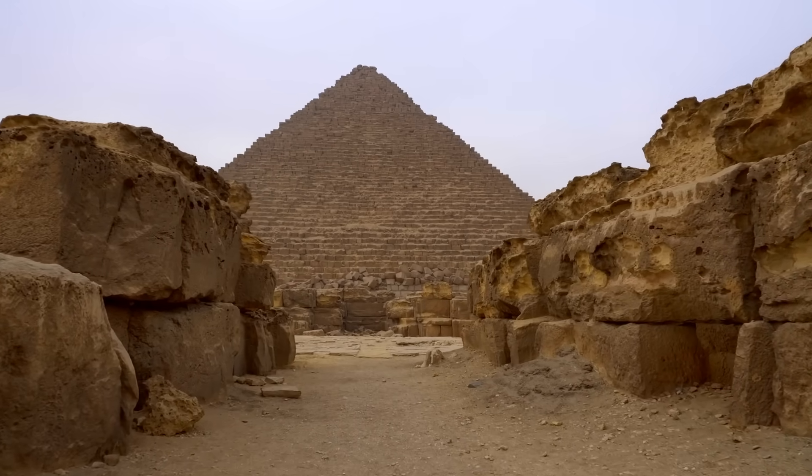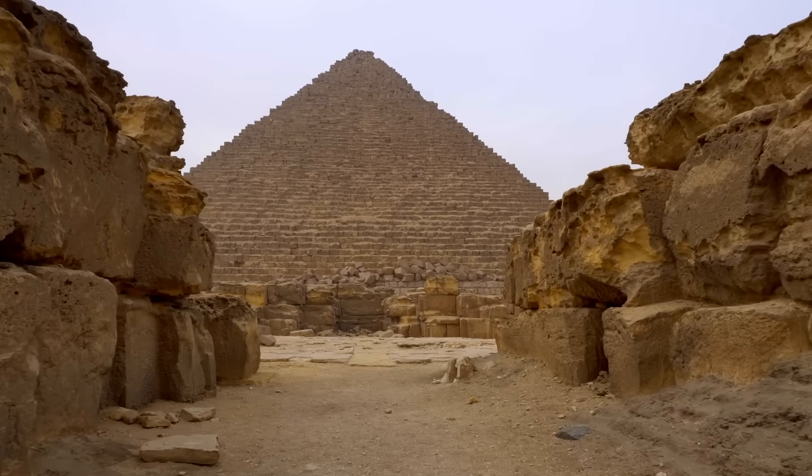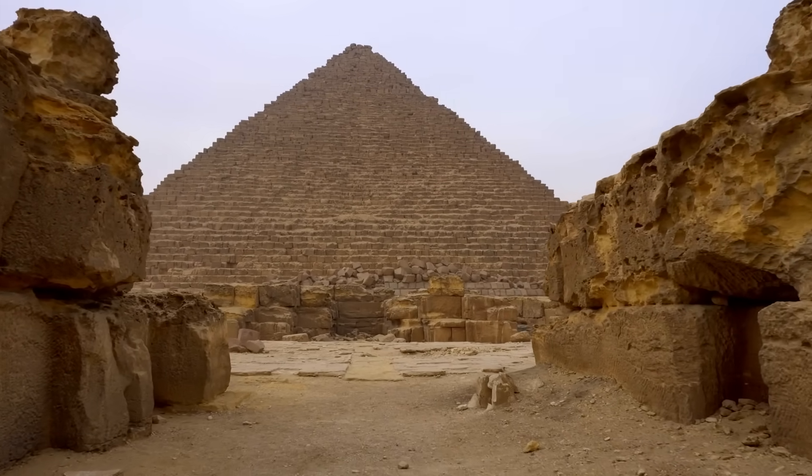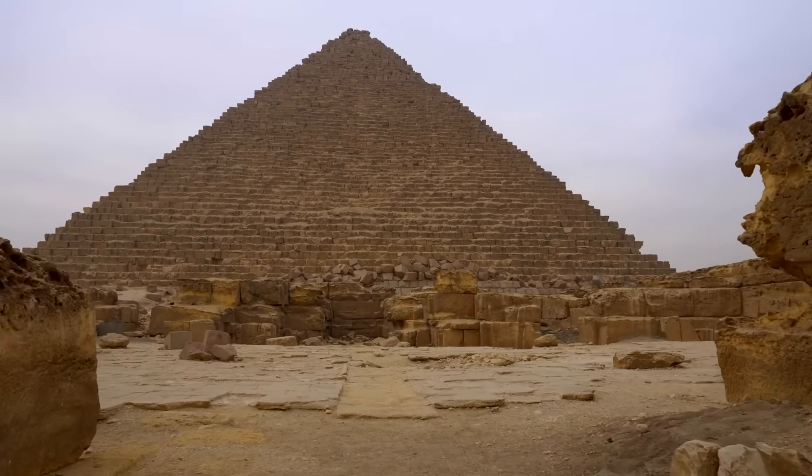People have floated a lot of ideas over the years, from literally floating the blocks via water trenches to more fantastic hypotheses. But thanks to archaeological evidence and modern experiments with stone-cutting tools, some archaeologists think this massive vanity project might have needed a scant 20,000 people who made use of both really good planning and really big ramps.